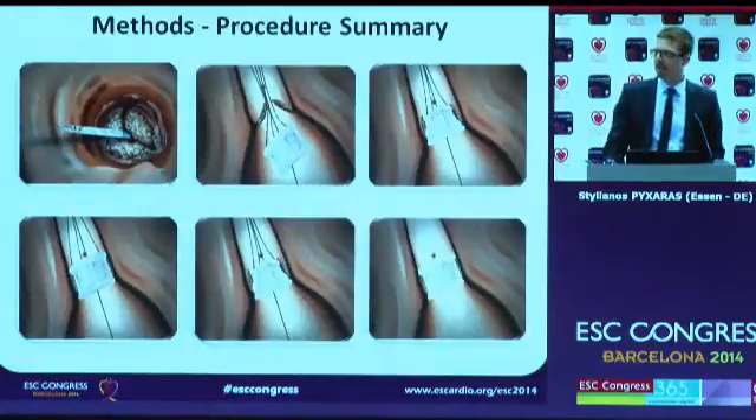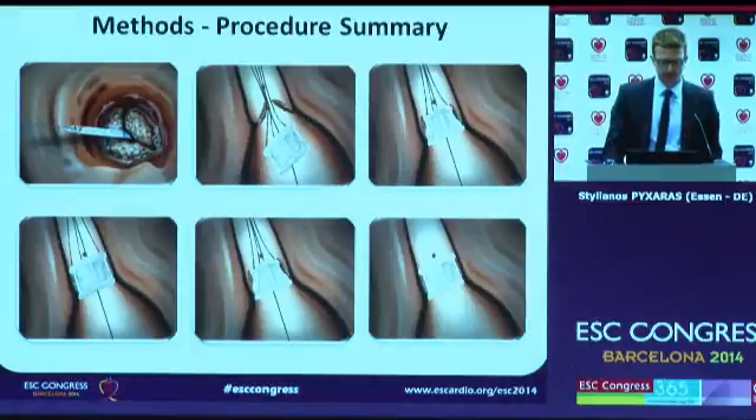This slide summarizes the implantation procedure. In the first panel, you see how the transcatheter implantation system passes through the aortic valve. Then the Direct Flow Medical valve is deployed inside the left ventricle by inflating the upper and lower ring with a mixture of saline and contrast. Afterwards, the upper ring of the valve is deflated, and with three positioning wires, the valve is pulled back into proper position.